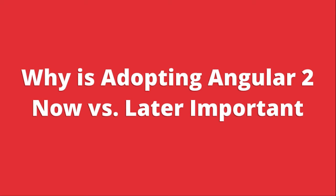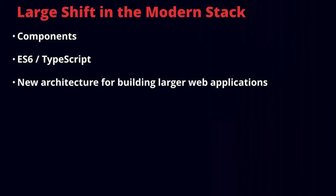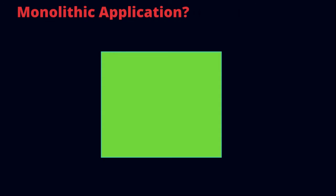Why is adopting Angular 2 now versus later important? There's been a huge shift in the modern stack: the move to components, ES6 and TypeScript, a new architecture for building large web applications, functional immutable benefits in large scale applications, a different way of managing data, and a new way of thinking. This becomes important as Angular applications get bigger, and we've learned a lot over the last few years.